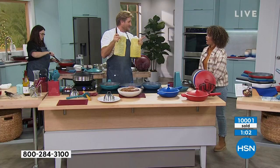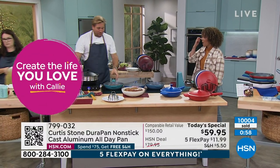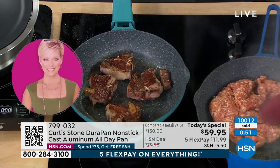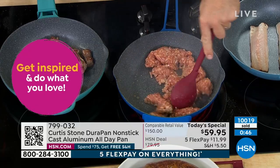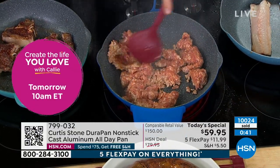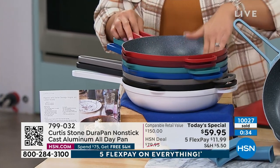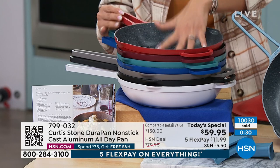I bet you wish you did it at the start of last year. That's the power of the Durapan. Looking at the colors again - 10,000 gone. This is brand new. You asked for it, you said Chef, I'm looking for an everyday piece. This is it - an everyday piece that isn't costing you $150, an everyday piece that is dishwasher safe. You don't need to use it because of that Durapan technology. Oven safe up to 450 degrees.